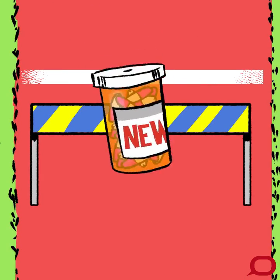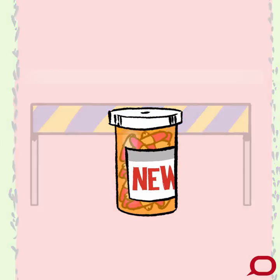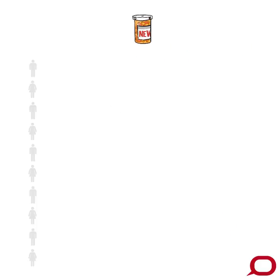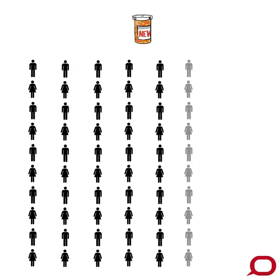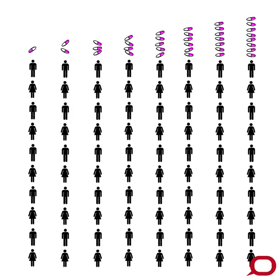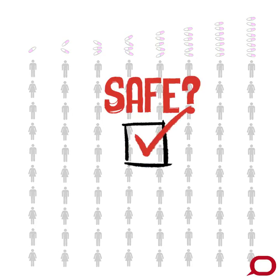Phase one is the first time the effects of a new drug are studied in humans. At this stage, it's all about safety. A small sample of up to around 80 healthy volunteers trial the drug to establish its toxicity over a range of doses based on the results of the animal studies. If the drug is found to be safe, it enters the next phase of testing.